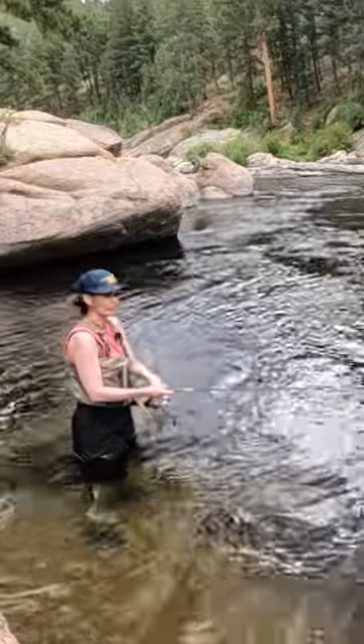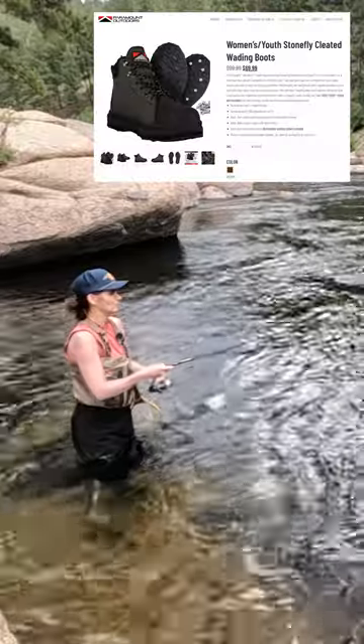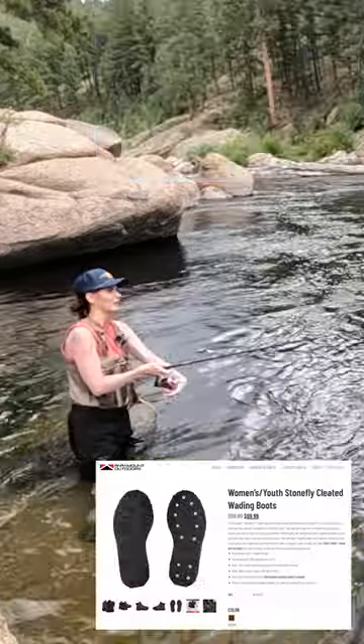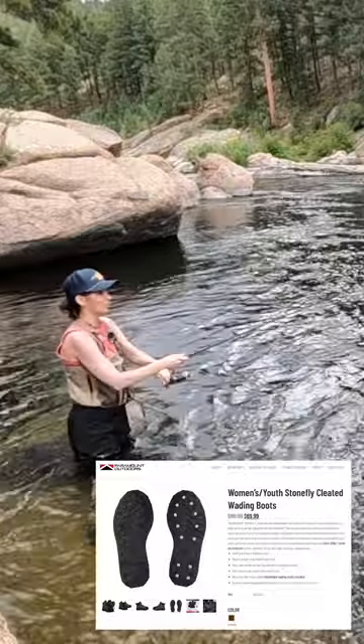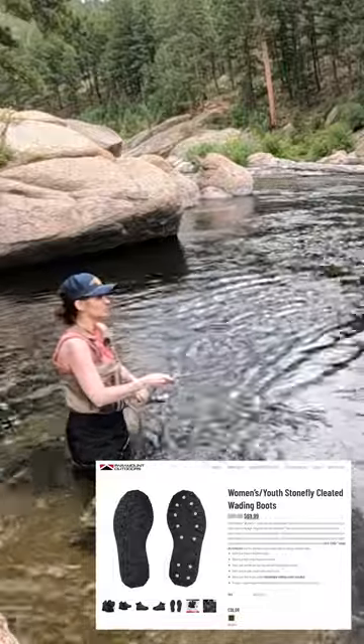Another feature I really enjoyed today with these Paramount waders are the boots that are made to match with them. The bottoms of them are designed specifically for walking on the slippery rocks that are in these rivers.